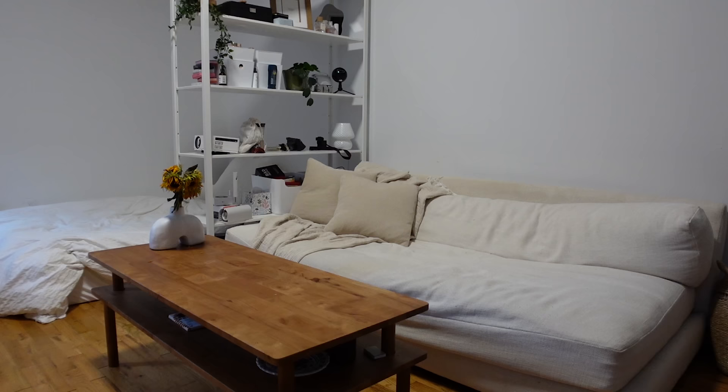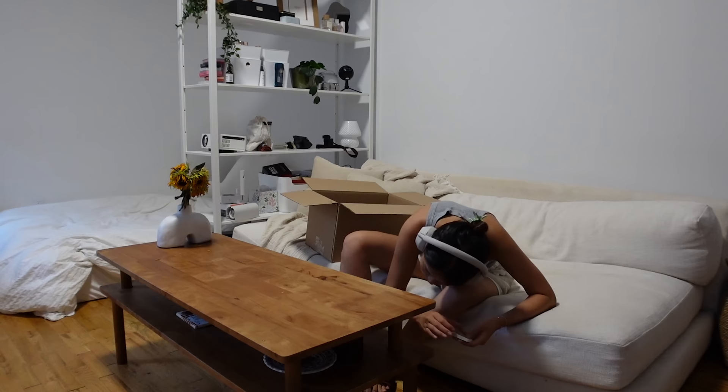Yes, hi — I'm going to be moving out of my apartment so I'd like to stop my service.